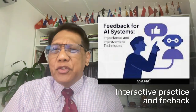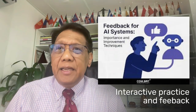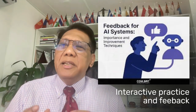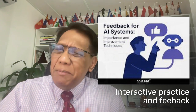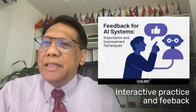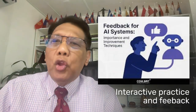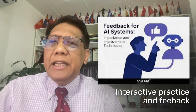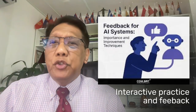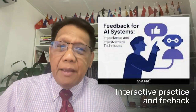AI tools also make practice interactive. You're not just memorizing formulas — you're solving real-world problems and getting immediate feedback. For example, if you make a mistake, the AI doesn't just mark it wrong. It highlights where you went off track, offers hints, and even walks you through the right solution. This helps you understand the concepts deeply, not just temporarily.